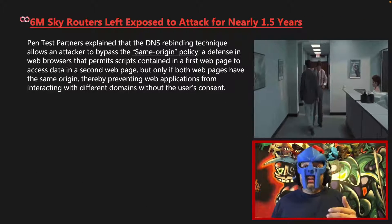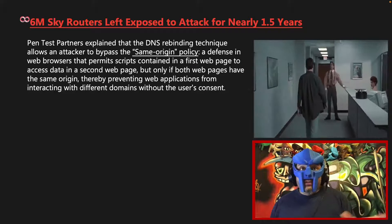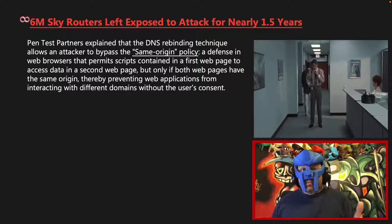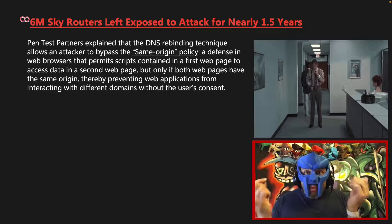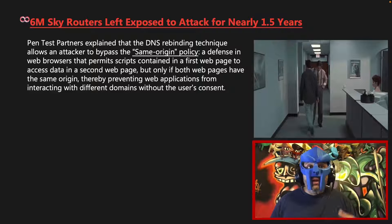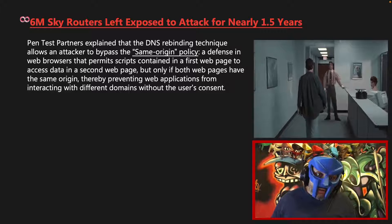Pentest Partners explained that the DNS rebinding technique allows an attacker to bypass the same-origin policy — a defense in web browsers that permits scripts contained in a first web page to access data in a second web page, but only if both web pages have the same origin — thereby preventing web applications from interacting with different domains without the user's consent. Just think cross-site scripting.